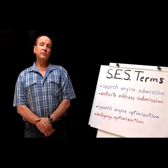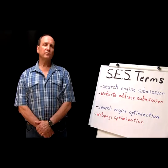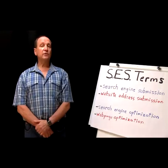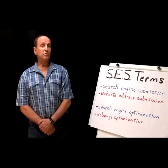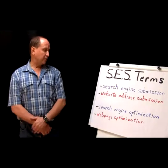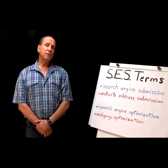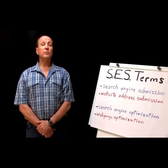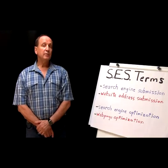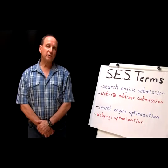But back to search engine submission — the term is actually a misnomer because you're not submitting a search engine, you're actually submitting a website address to a search engine for its inclusion in the index. We're used to that in the industry; we've got search engine optimization, which is also not quite accurate — you're not optimizing a search engine, you're optimizing a web page for the search engine to be able to index properly. But for now we'll stick to the usual terms because that's what we all know in the industry.